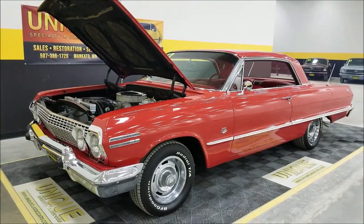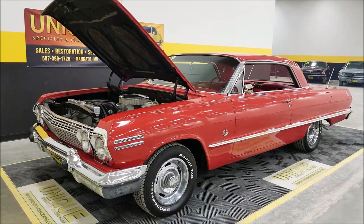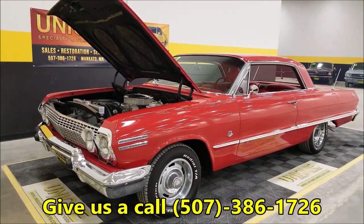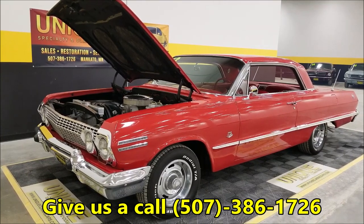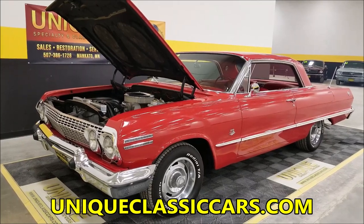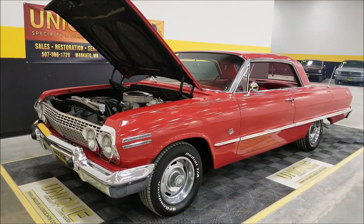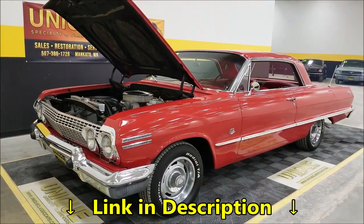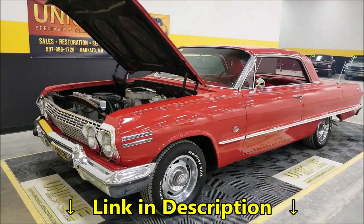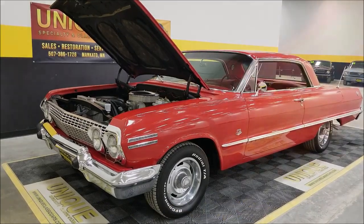There you have it — the 1963 Chevrolet Impala SS, two-door hardtop. Give us a call at 507-386-1726 or visit uniqueclassiccars.com — click the link below this video to go right to our website. We do consider trades, financing is available, and we can assist you in getting this beauty to where you're located. Give us a call!